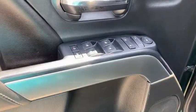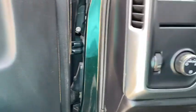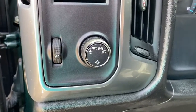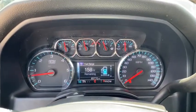Keyless entry, leather-wrapped steering wheel, driver lumbar, power steering, adjustable steering wheel, aluminum wheels, cruise control, four-wheel disc brakes, front floor mats, ABS four-wheel.